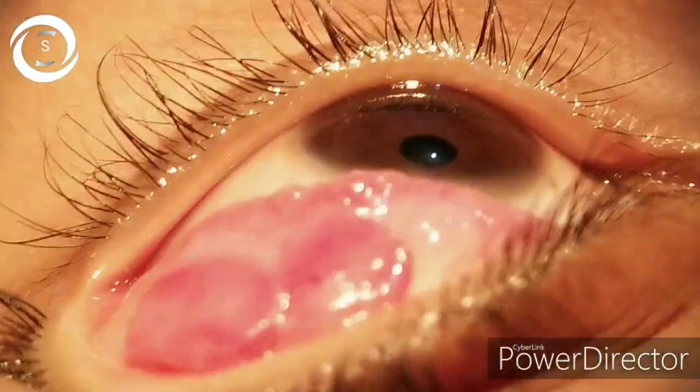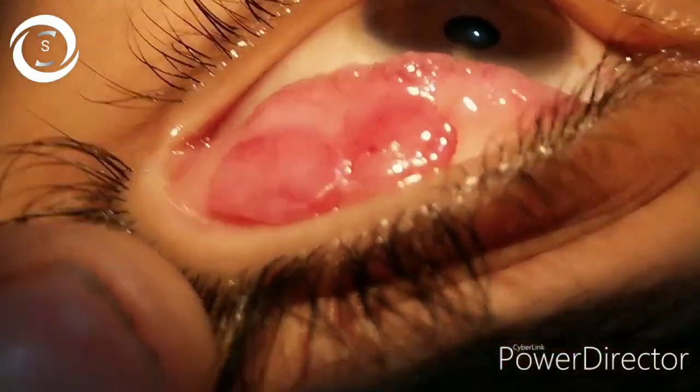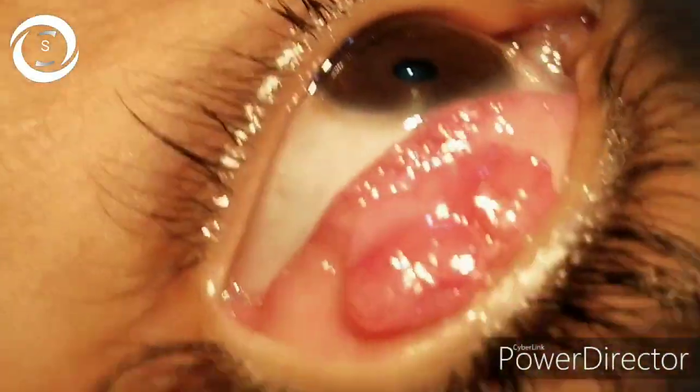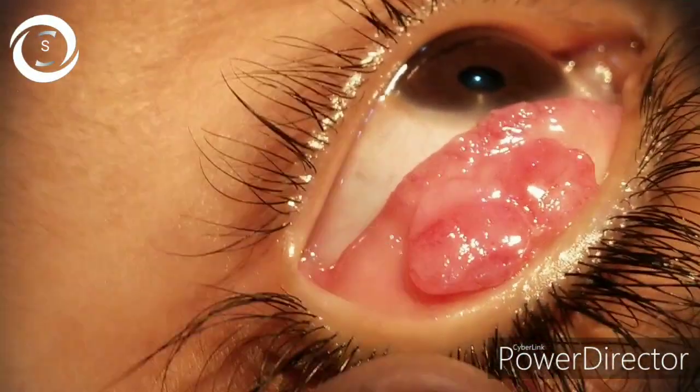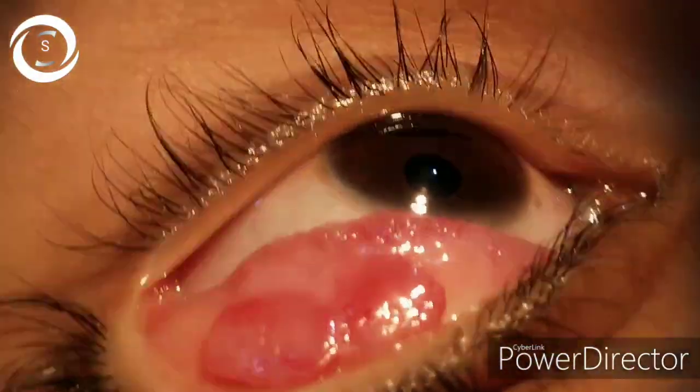Nothing else can be there. So the closest among those signs is papillary reaction, and these huge masses are giant papillae. So this boy has got giant papillary conjunctivitis.